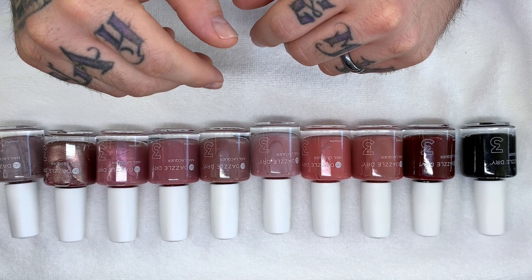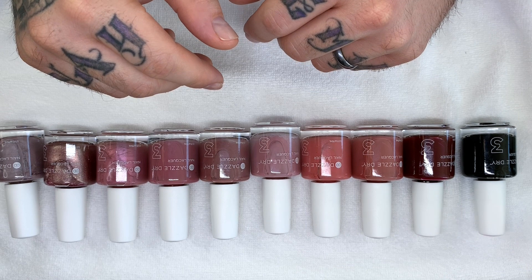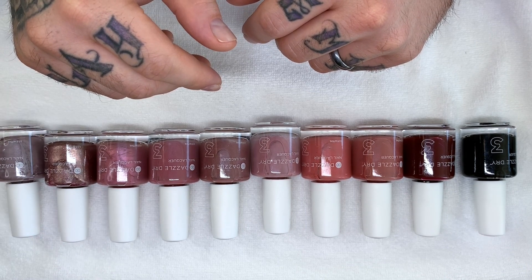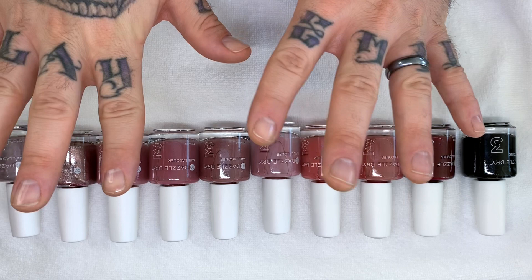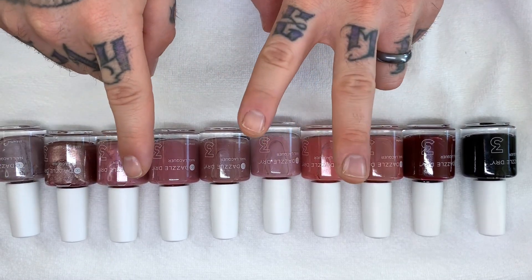Hi everyone, welcome to our Dazzle Dry swatch and talk video where we are swatching 10 similar colors on natural nails that are not perfect, which shows you how the polishes really go on. This is number 12.